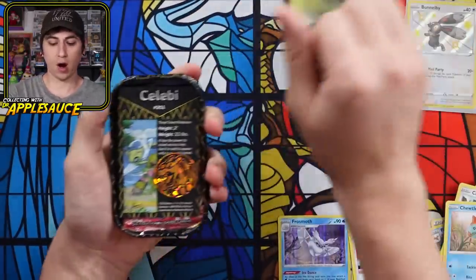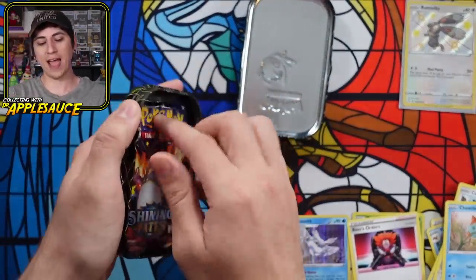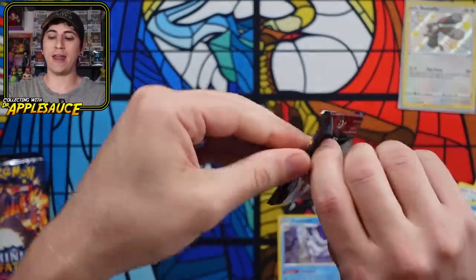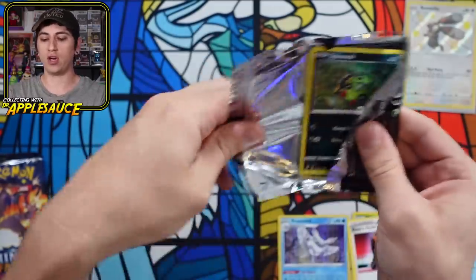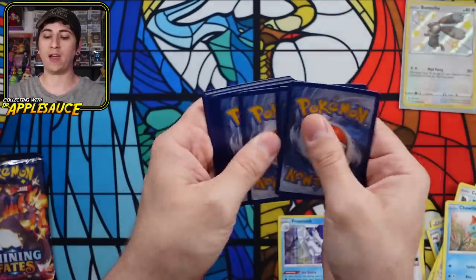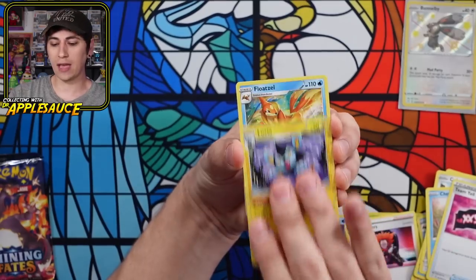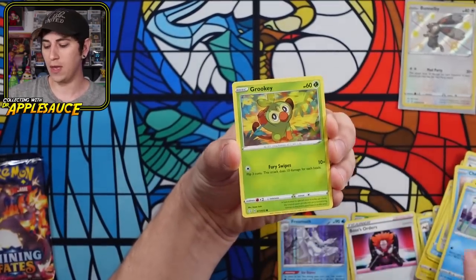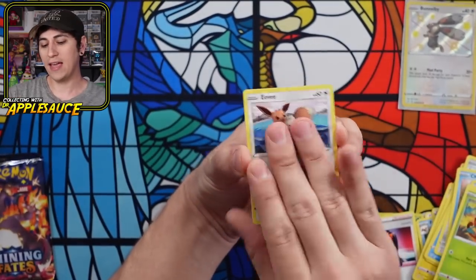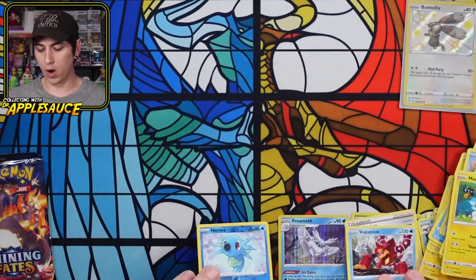Second tin — this one has a Celebi artwork and a Charizard coin. So far we've got Blastoise and Charizard coins; it'd be really cool to get a Venusaur too. We're one for one. From pack one: lightning energy burn, team yell towel, Luxio, Floatzel, Spinarak, Snom — which is just a weird Pokemon — Grookey, Eevee, Morpeko, Horsea reverse, and a Volcanion non-holographic rare.